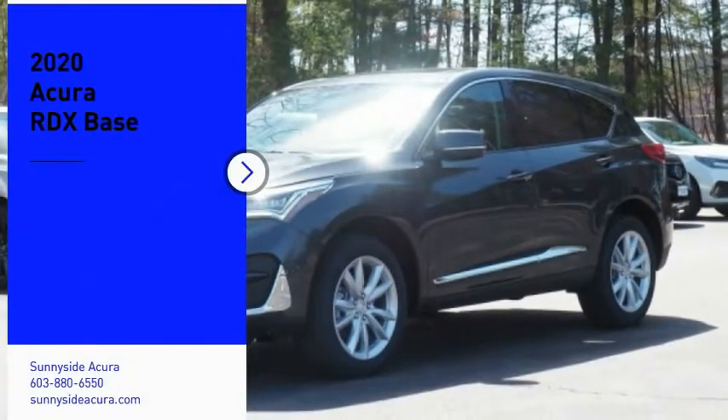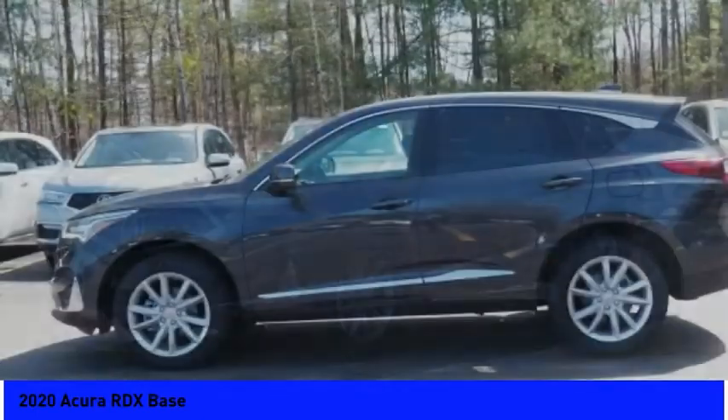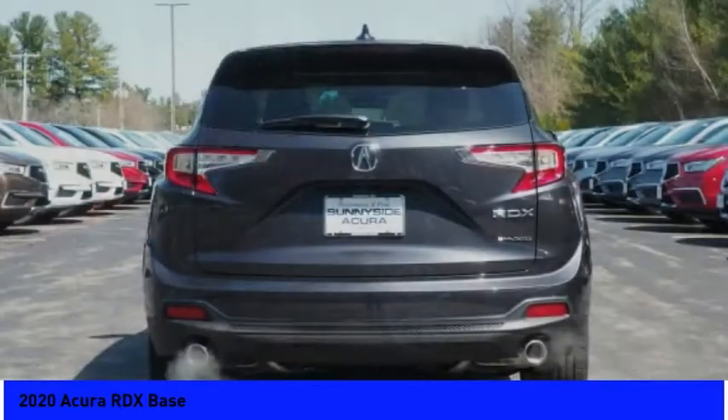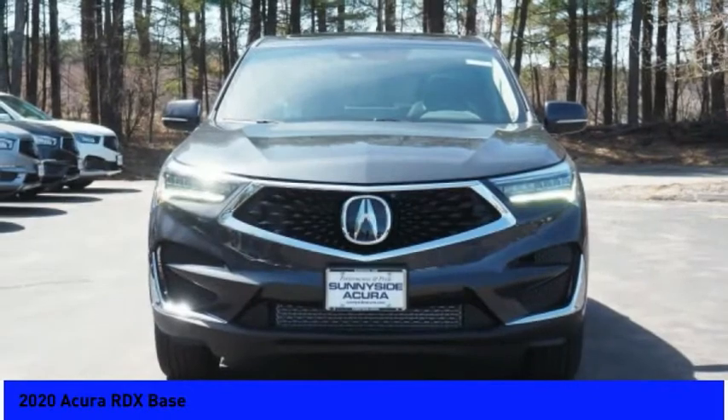Looking for the right vehicle? Check out the 2020 RDX. Viewed as Acura's answer to BMW's sporty X3, the RDX offers a stylish interior, plenty of sport, and a nice amount of utility. Here are some of this vehicle's great options.